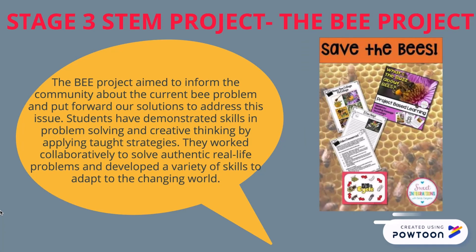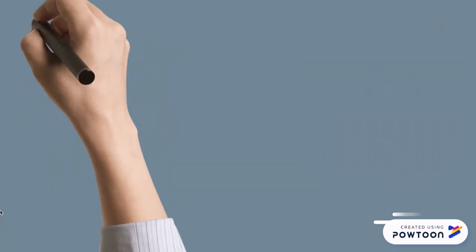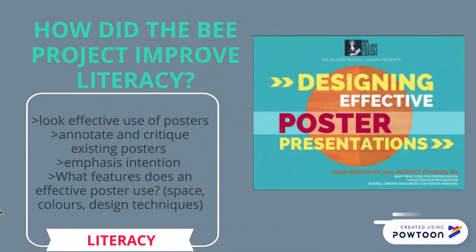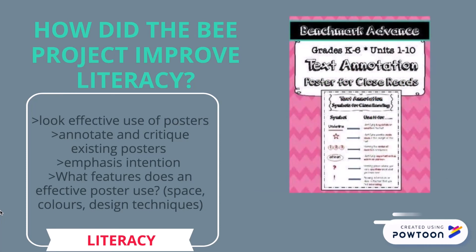Students have demonstrated skills in problem solving and creative thinking by applying taught strategies. They worked collaboratively to solve authentic real-life problems and developed a variety of skills to adapt to the changing world. How did the B project improve literacy? It looked at the effective use of posters, annotated and critiqued existing posters, emphasized intention, and introduced the features of an effective poster: base, colors and design techniques.